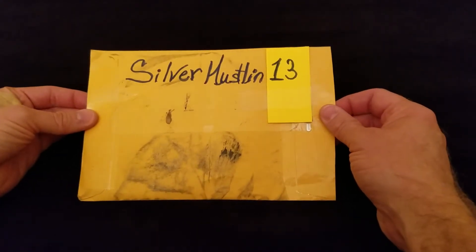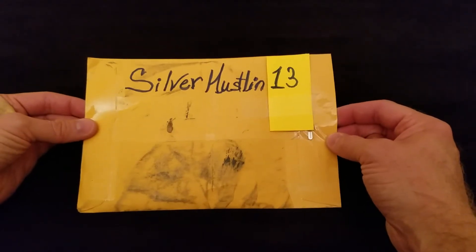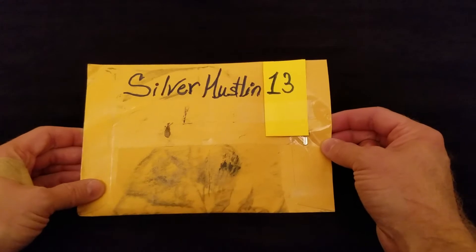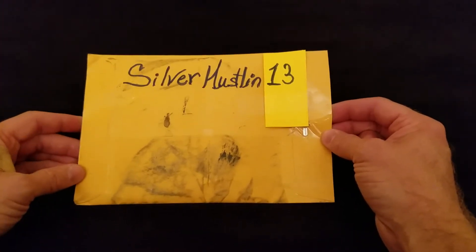I was extremely surprised to be one of the winners and I just want to thank him so much for having the giveaway and for sending this so quickly — it was a day and a half ago that I learned I had won. Thank you very much and I appreciate it.